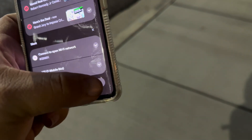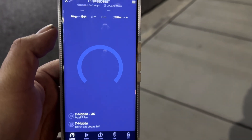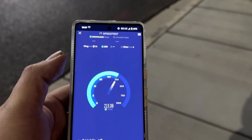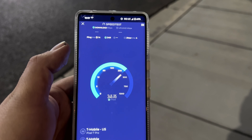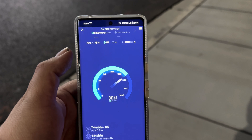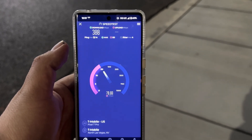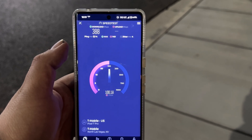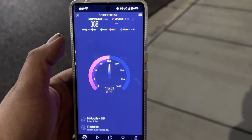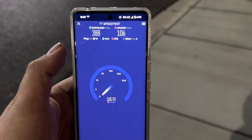Let's make sure with one more test. 14 ping, 4 jitter. When it's on NSA it performs a little bit better. 388 down. What are we looking at on the up — 105 or 106? 106. Alright, let's test Dish and that's it.